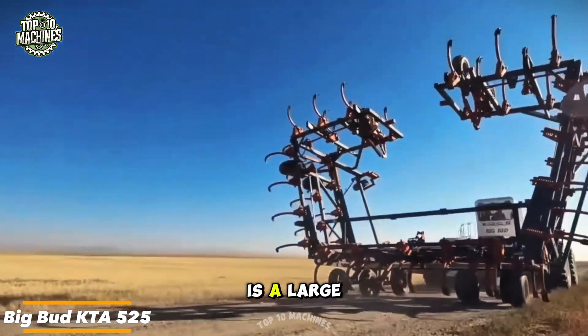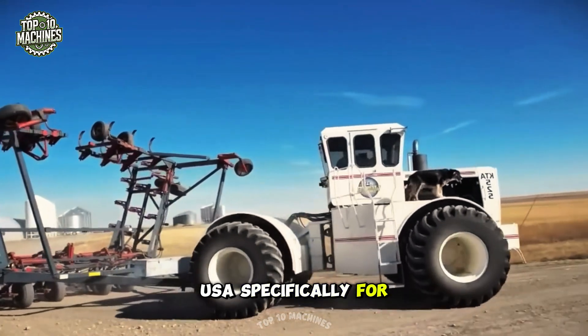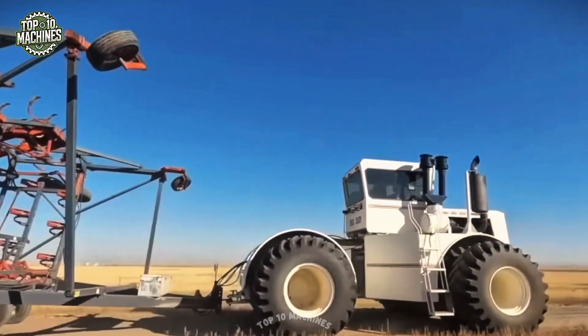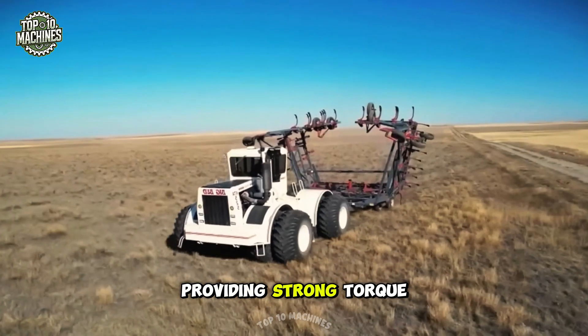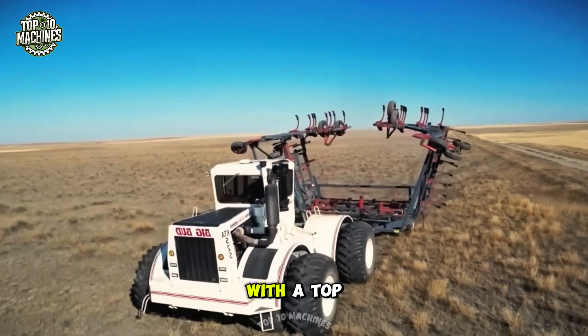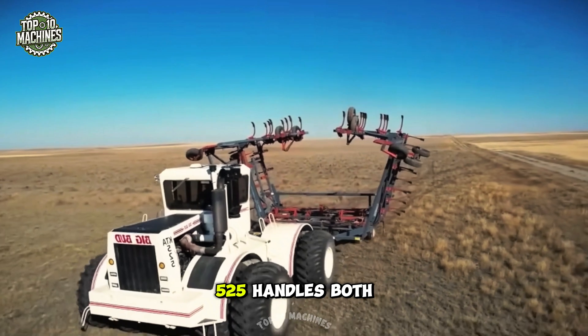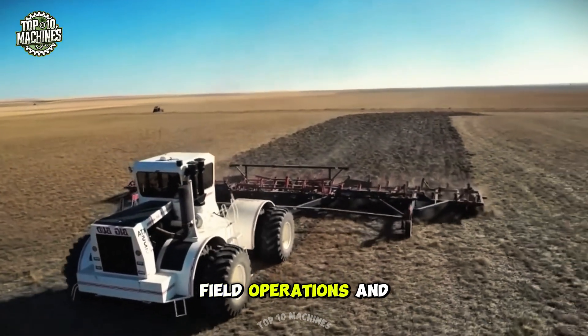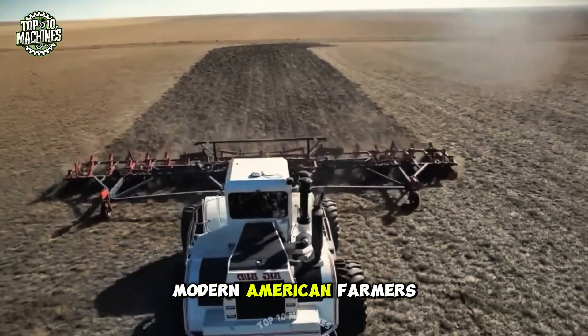The Big Bud KTA 525 is a large-scale farming tractor built in Montana, USA, specifically for heavy agricultural work. It's powered by a 525-horsepower six-cylinder diesel engine, providing strong torque for tough jobs. With a top speed of about 25 miles per hour, the KTA 525 handles both field operations and transport tasks efficiently, making it a trusted choice for modern American farmers.